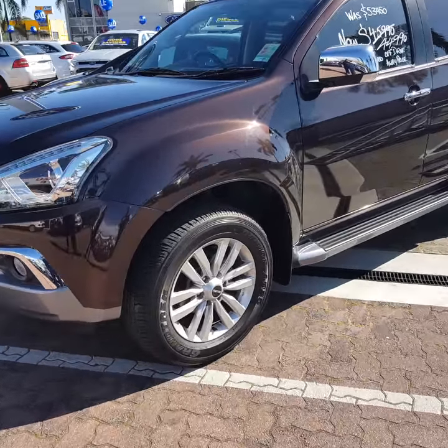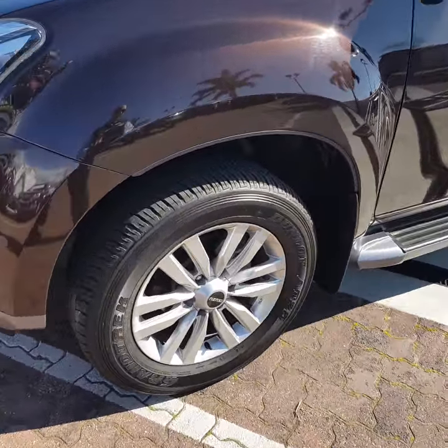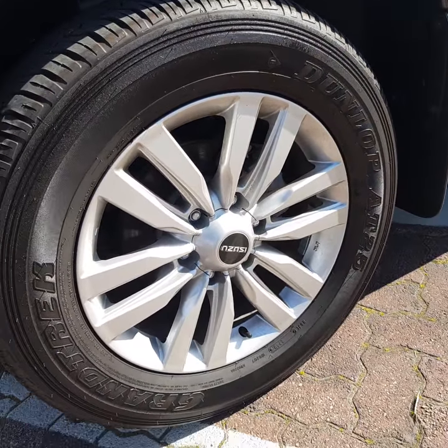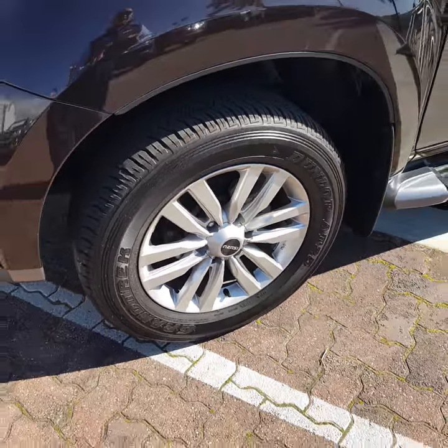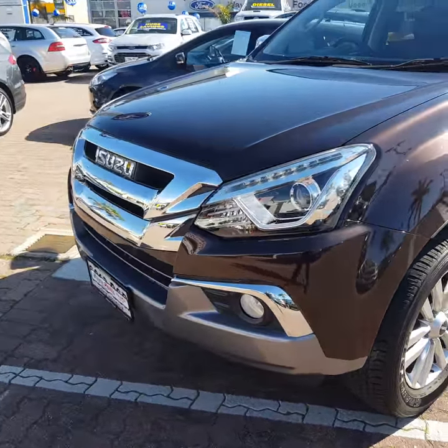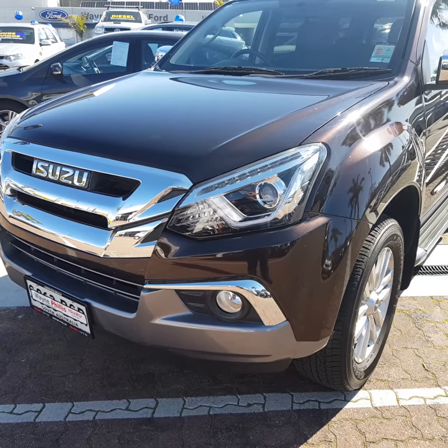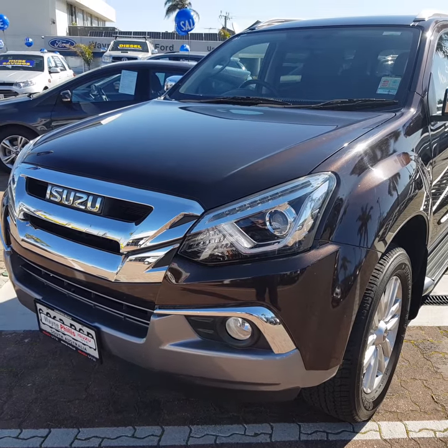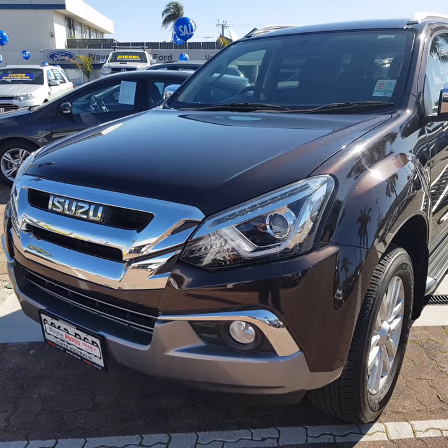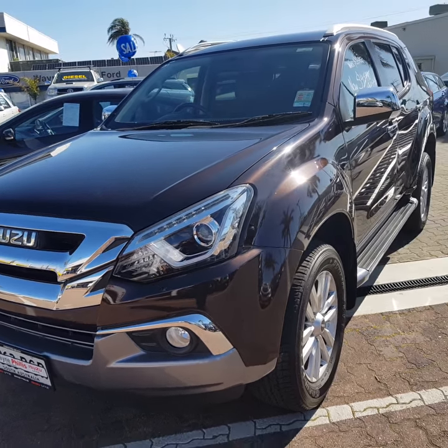You've got the larger alloys there, and they are 18-inch tyres, fitted with Dunlop Walter Aynes — the Grandtrex. As you can see there, the LST has a lot more chrome. You've got the LED lights in the front and a very nice, well-presented front end. Very stylish, and they've come a long way overall.